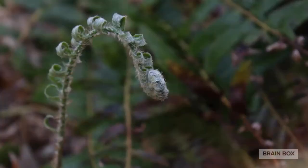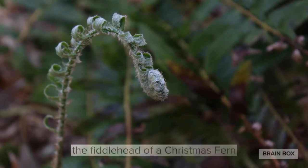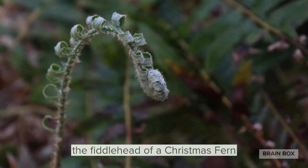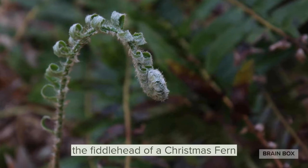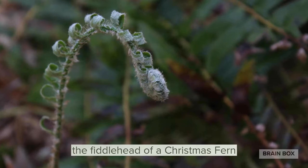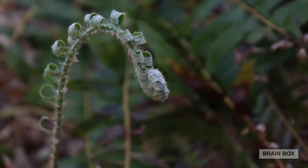I bet you just woke up from your hibernation — you like to bury beneath the mud and leaves. As we walk along the pathway, I see bright spots of green, including this beautiful curled fiddlehead of a Christmas fern. You can see the leaves, or the fronds as they are known on a fern, start to unfurl as spring continues.